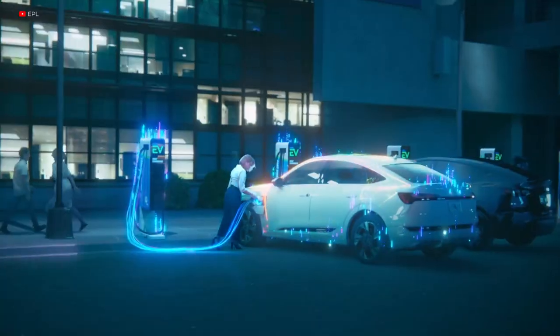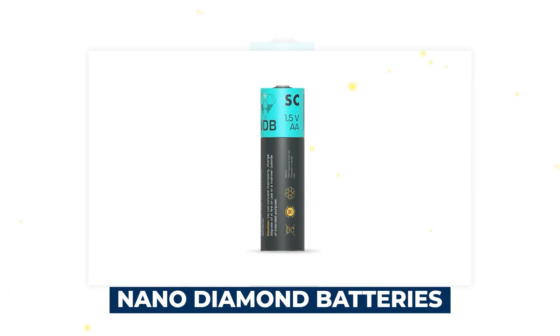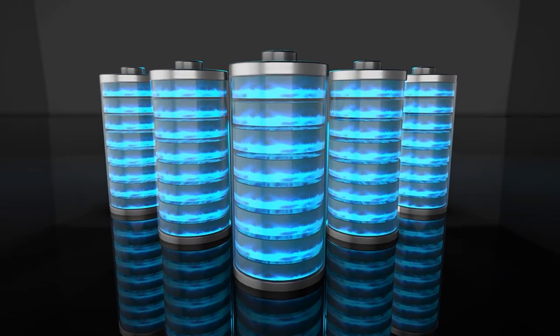With the emergence of various forms of green energy solutions, nanodiamond batteries have proven themselves to be the top contenders in terms of energy. In today's video, we're discussing why these batteries are unmatched.